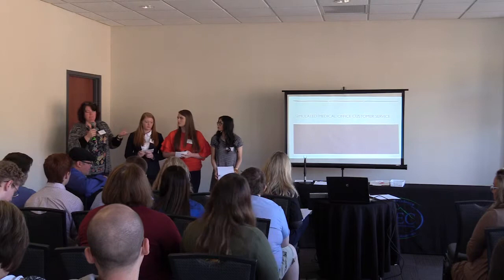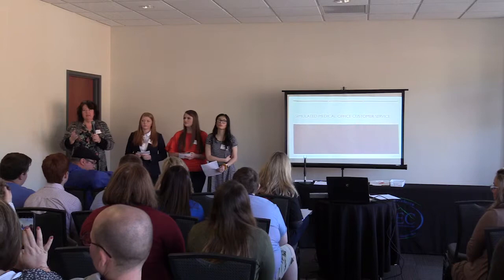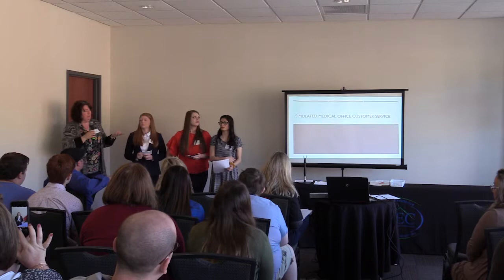All the other programs throughout our building have labs — like Nurse Aid has the lab, we have the beds and the mannequins and what have you. So the kids in my class would always say they want something that they feel like they're actually at a doctor's office or at a clinic where they can do customer service.